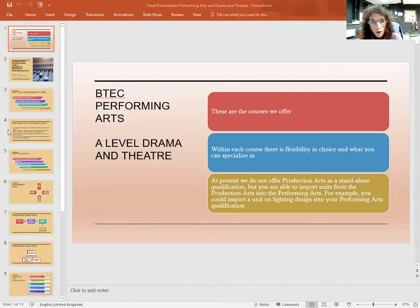For example, you could import a unit on Lighting Design into your Performing Arts qualification. There are other Production Arts units such as Stage Management, Sound Design, and Costume Design that you could also choose to do.